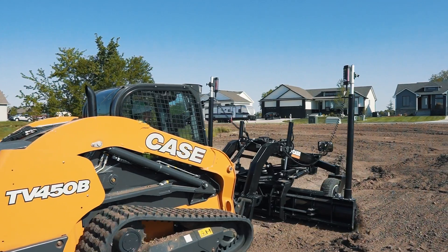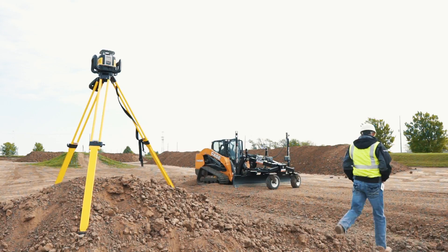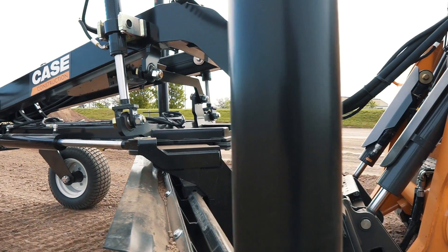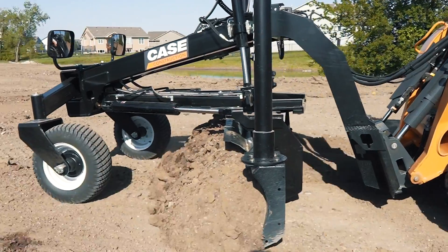Geosystems. The precision grader blade delivers grading accuracy that improves productivity and saves on time and materials. The use of laser receivers, sonic tracers, GNSS, or total stations makes grading easy, whether working on a flat plane, single or dual slope surfaces, or contours.